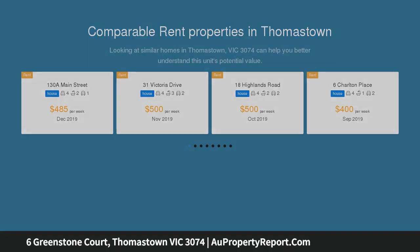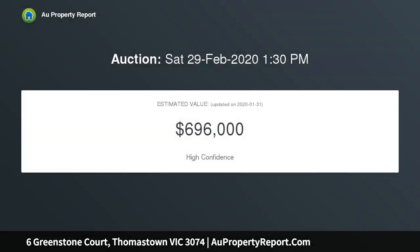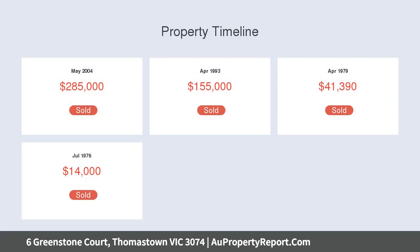Featuring a large living area, a well-appointed kitchen with gas cooktop and wall oven, and an adjoining family meals area. Upstairs you'll find the fourth bedroom and a second living area — a rumpus room ideal for the kids or extended family members.